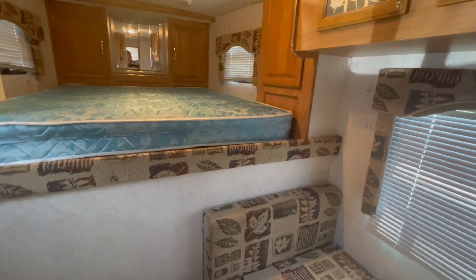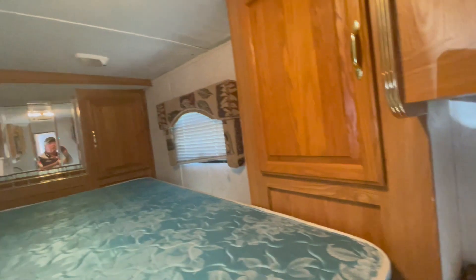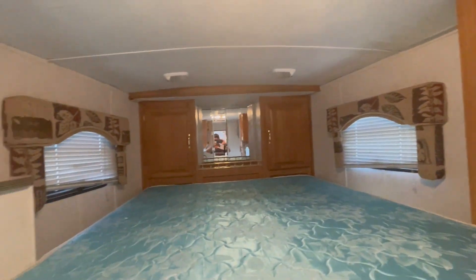Got a dinette that makes into a bed. The table's underneath the mattress. That's what we got over here. Got another hanging closet here up around the front here.